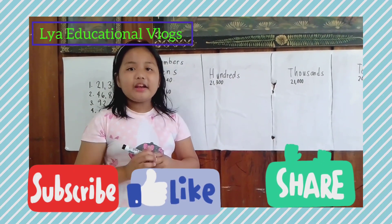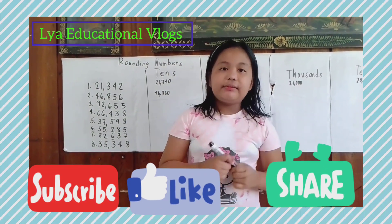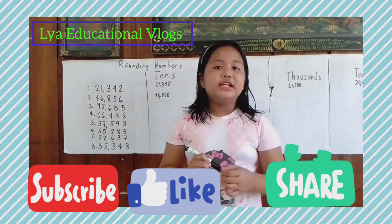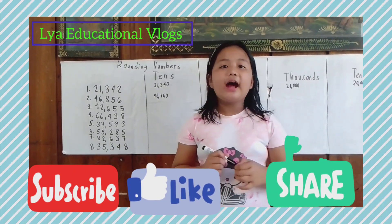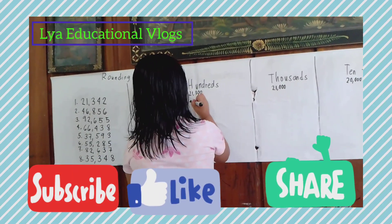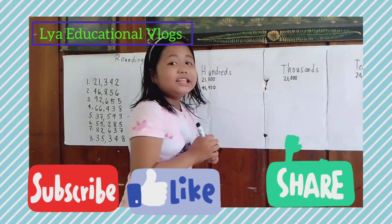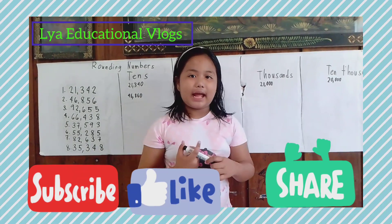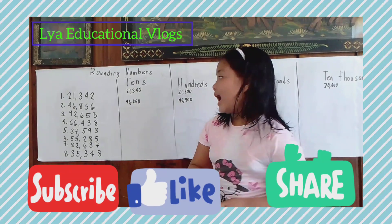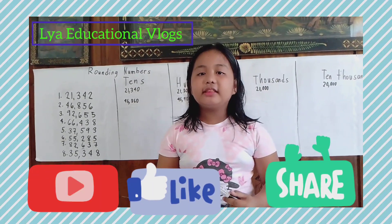Now let's go to the hundreds. Do you know the answer? Let's find out! The answer is 47,000. Now let's go to the thousands. The answer is 47,000.